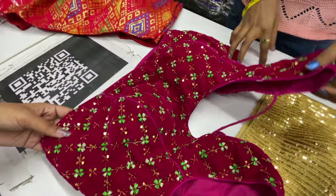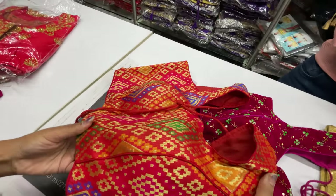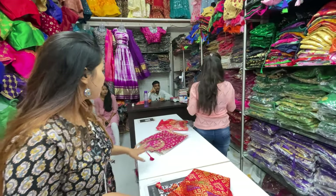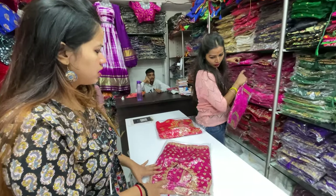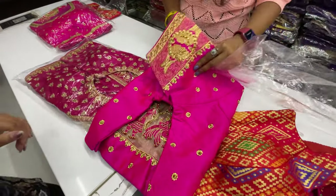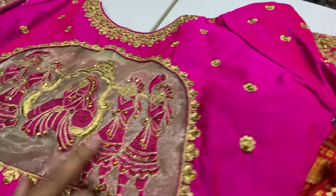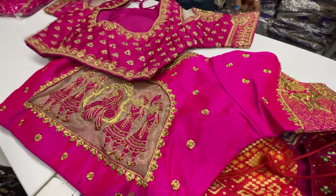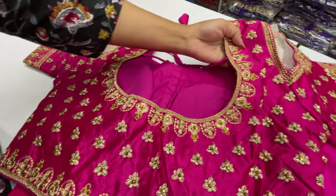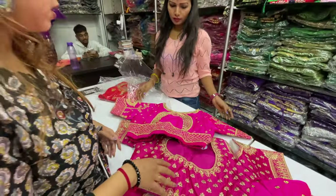So this is $550. I have a bridal collection here. I'll show you the bridal pieces. This one is bridal, and this one is also bridal. There are bridal options here. This one is a shoulder design — also bridal. There are multiple bridal pieces. What is the price? $600. These are all bridal blouses available here.